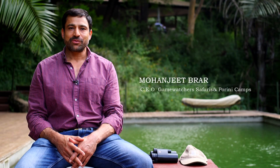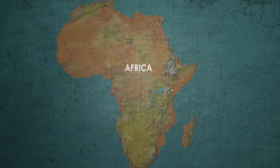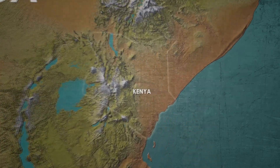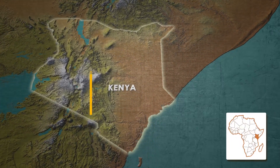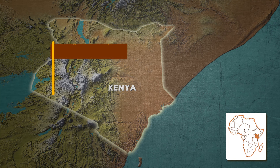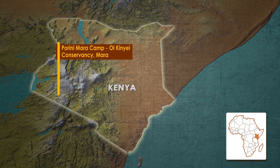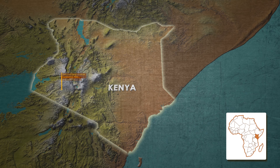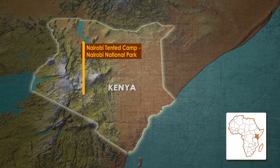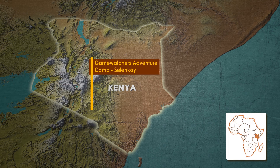This year we're very proud and happy to be celebrating 30 years of Gamewatcher Safaris. To commemorate that, we've come up with a fantastic flying safari taking in some of the very best parks and conservancies in Kenya. This safari is going to start with either a stay in Nairobi Tented Camp, which is the only accommodation within the Nairobi National Park.